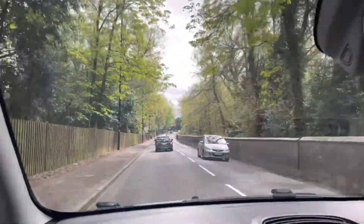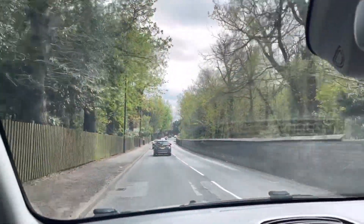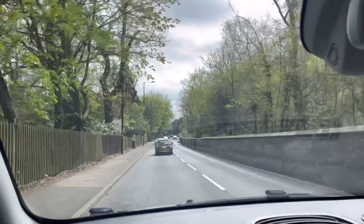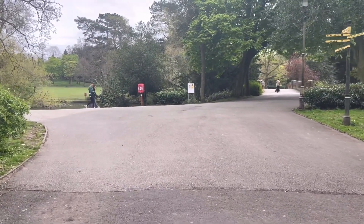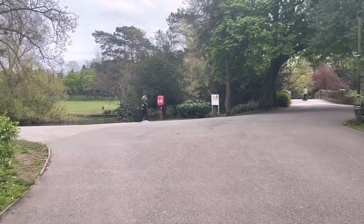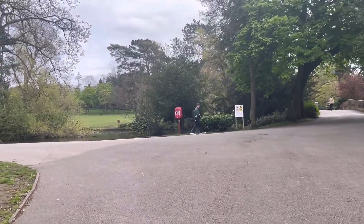Hello everyone, this is just a sign of life for me. I'm very busy working so I couldn't really record a video yesterday. But these are some clips that I shot the other week when we went to the MAC here in Birmingham, which is the Midlands Arts Centre.